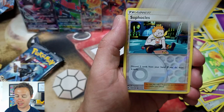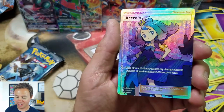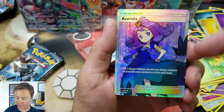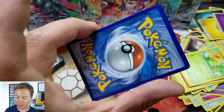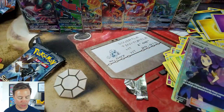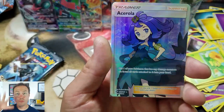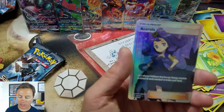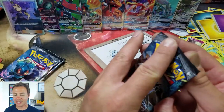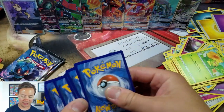Metapod, Dusclops, Noctowl, Sofocles Reverse Holo. Acerola Full Art — that is beautiful. The edges look perfect, equal on all four sides — I could probably PSA grade this. I'm glad I got a human Full Art. We've gotten how many Full Arts so far? Two? This being the third, but I wanted a trainer Full Art — very cool. We are up to eight Ultra Rares — this is bananas in pajamas. What a solid booster box.